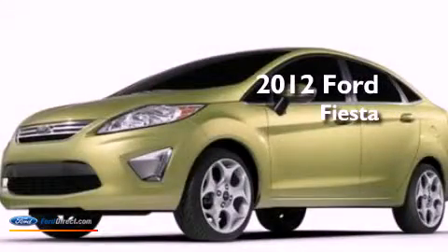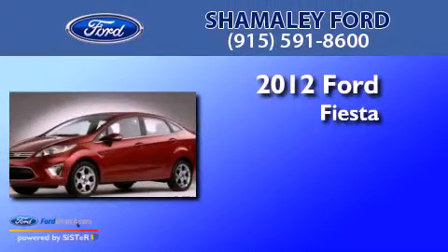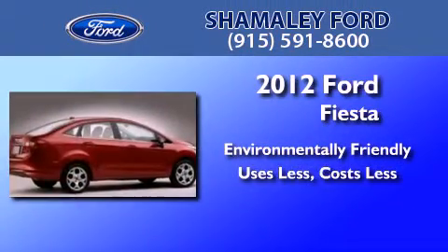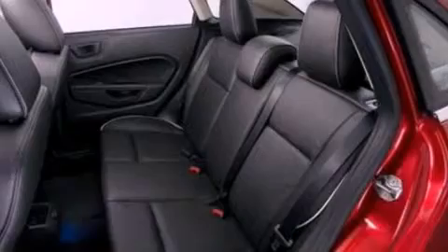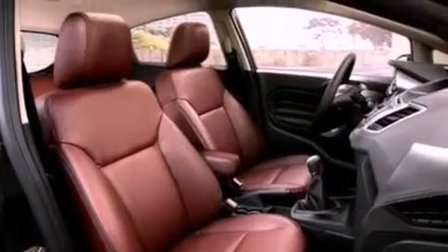This is a brand new 2012 Ford Fiesta. Its top features include air conditioning, full power accessories, front and rear reading lights, a CD player, a chrome grille, and privacy glass.